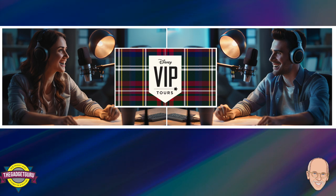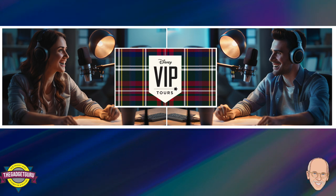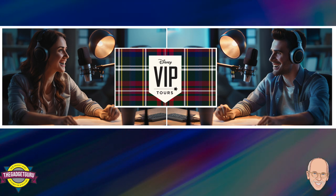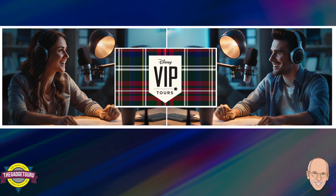With a VIP Tour, you're paying for a personalized itinerary, behind-the-scenes peeks, and maybe even those impossible-to-get restaurant reservations. Most importantly, you get a dedicated guide who knows the parks like the back of their hand. For someone who wants the absolute best Disney has to offer with minimal wait times and maximum magic, a VIP tour is the ultimate indulgence.